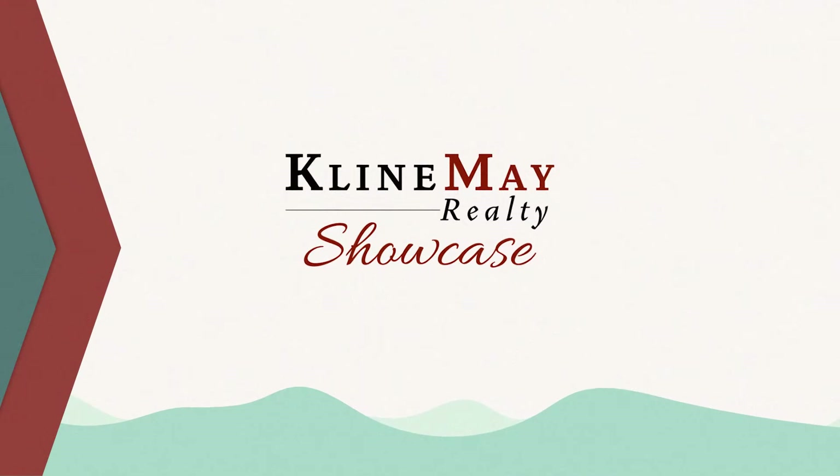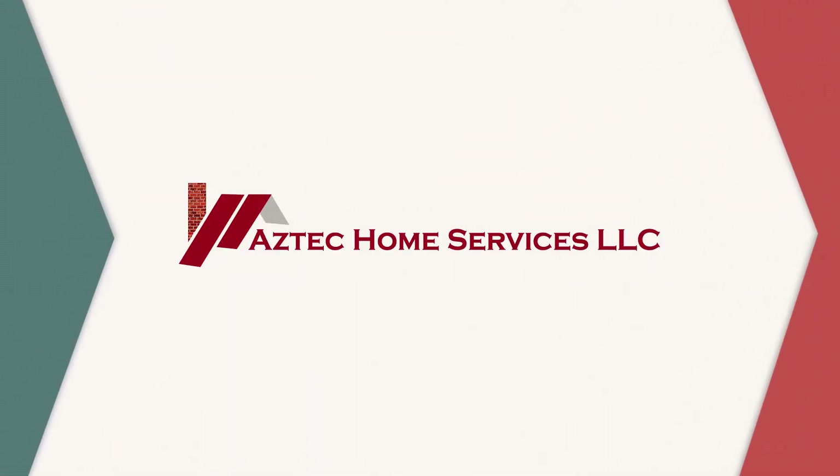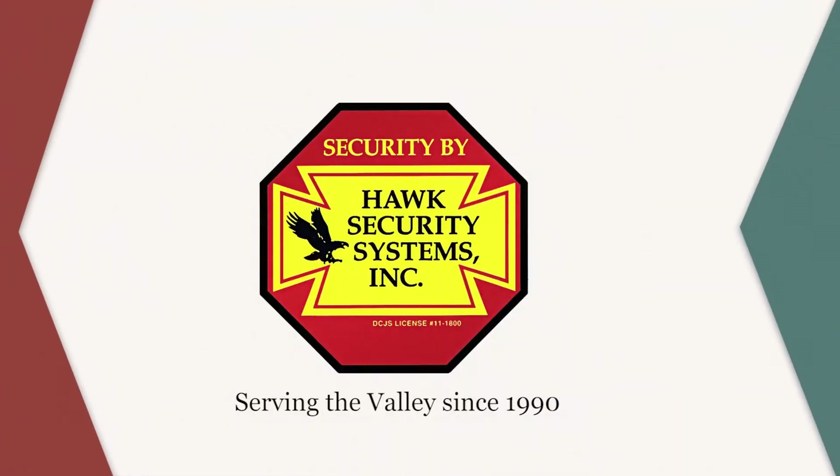The Klein May Realty Showcase brought to you by Aztec Home Services, Landis Heating and Air Conditioning, DuPont Community Credit Union, and Hawk Security Systems.